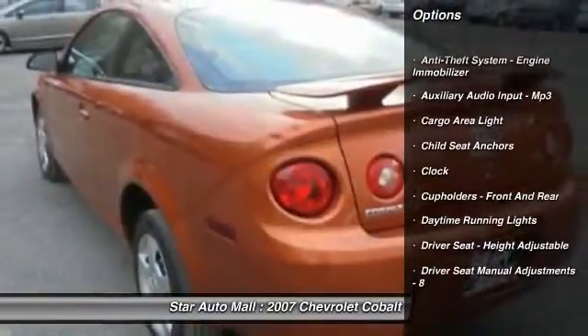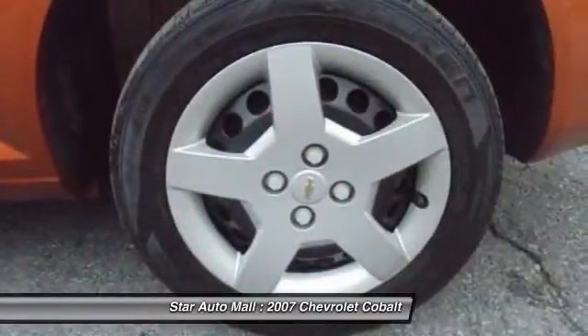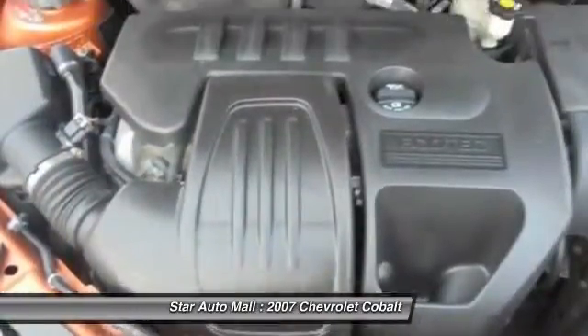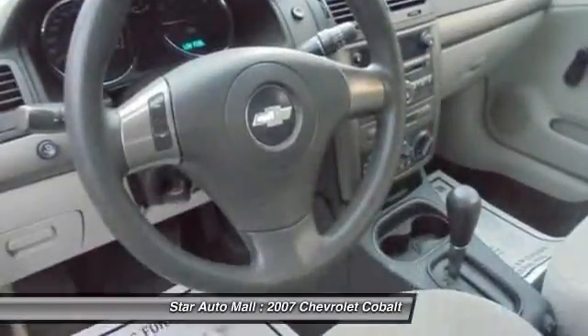Here are some of this vehicle's great options: front air conditioning, AM-FM stereo radio, trip computer, clock, cargo area light, daytime running lights, tachometer, single disc in-dash CD player, and retained accessory power.